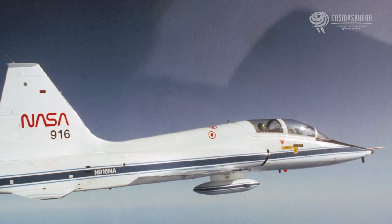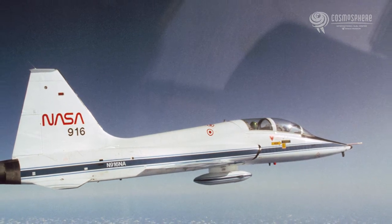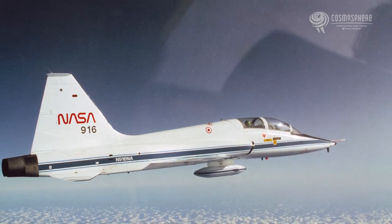The T-38 had about an hour and a half range. My parents live in Florida near Palm Beach and West Palm, and I could fly there in one hop and go visit them on a weekend. I'd take off out of Ellington and land at Patrick Air Force Base or right at the Shuttle Landing Facility — called X-Ray 68 — at Kennedy, which had a 15,000-foot runway right there.